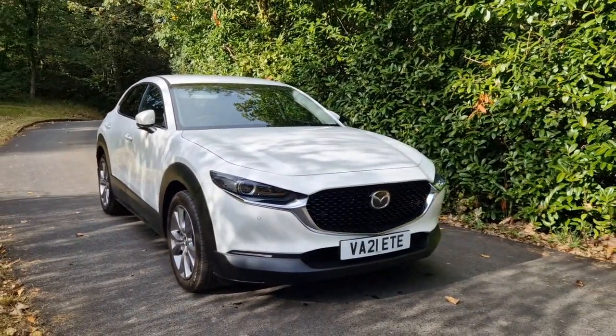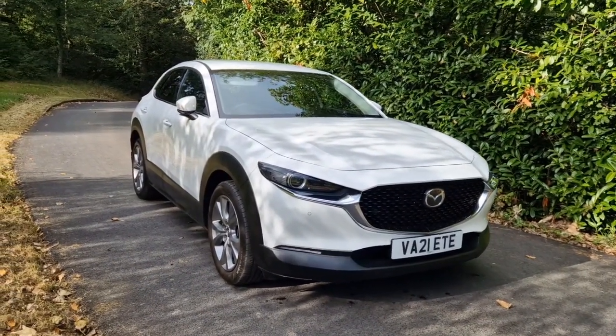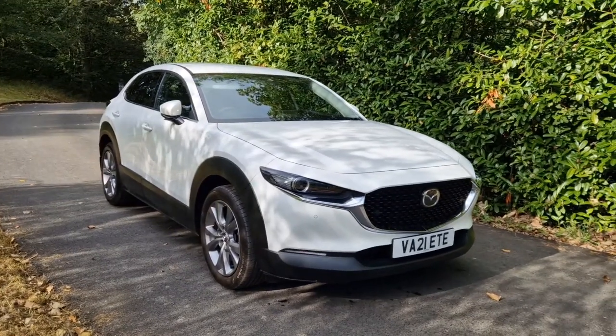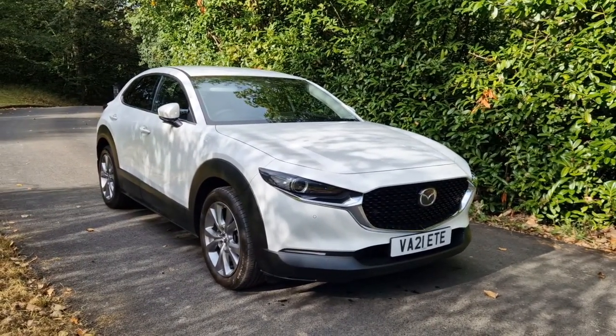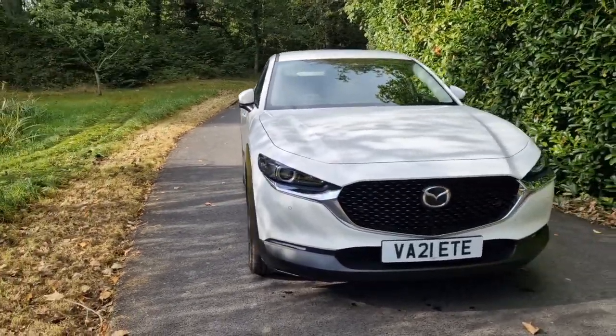Hi, welcome back. Welcome to the Sport Corp film for this absolutely beautiful 2021 Mazda CX-30. This is the Sport Luxe model — very, very high specification. First one of these that we've had in and I'm really impressed with all the options and features that this particular car has.